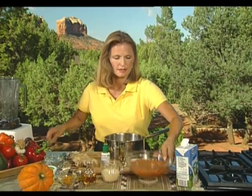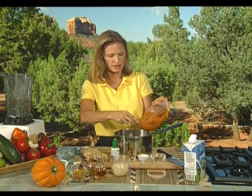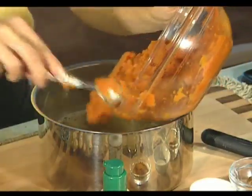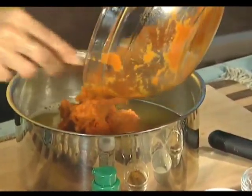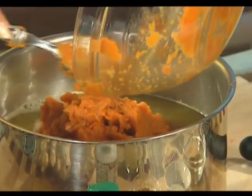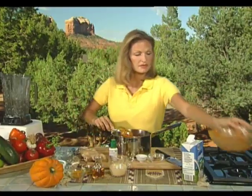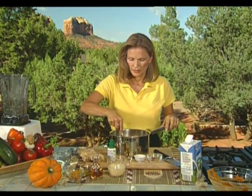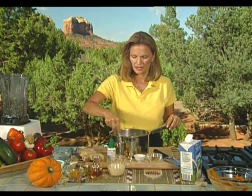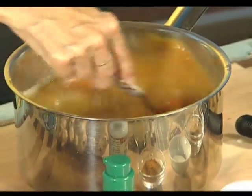Now we're going to add the pumpkin — a large can, which is about 28 ounces, or you can use two small cans. We'll start mixing this in with the onion puree and the vegetable broth to see what kind of texture we have. We have some water standing by in case we need to thin it out, and then we'll start adding all of the flavor.